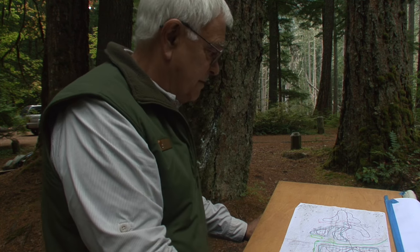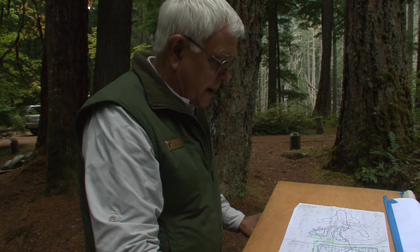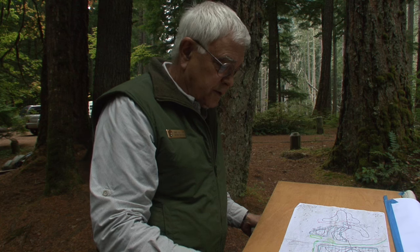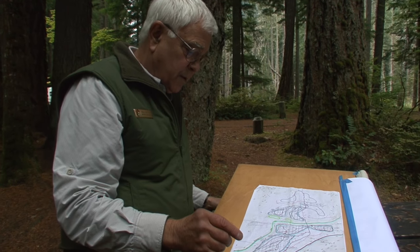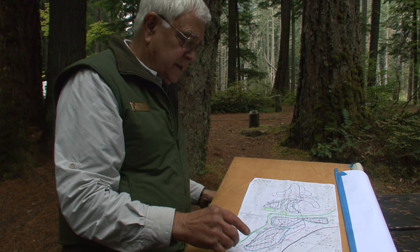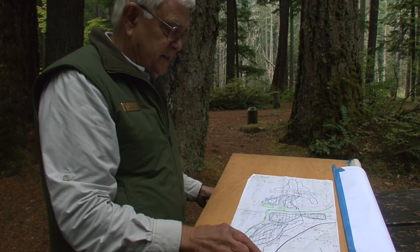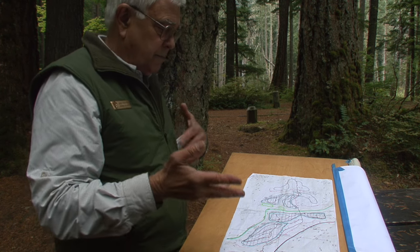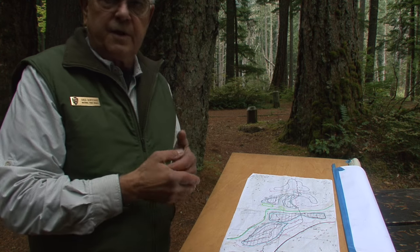This is a working site map of Ohana-Pakash campground at the southeast corner of Mount Rainier National Park. In 2014 we were fortunate enough to have the opportunity to do archaeological testing in advance of a new utility line route that was replacing an older one that's about 40 or 50 years old.